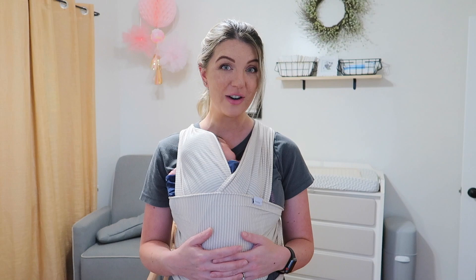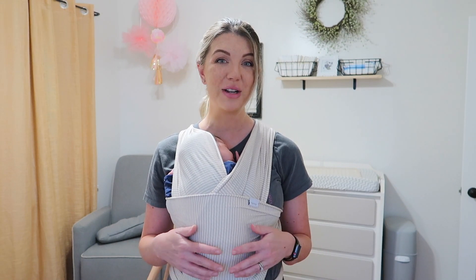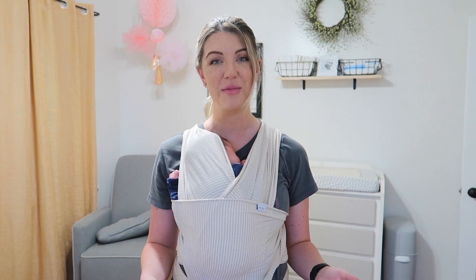Old Navy has some really great deals right now and some really cute stuff, so let's jump into it. If you are new, just hit that red subscribe button — it would mean the world to me if you joined my YouTube family.